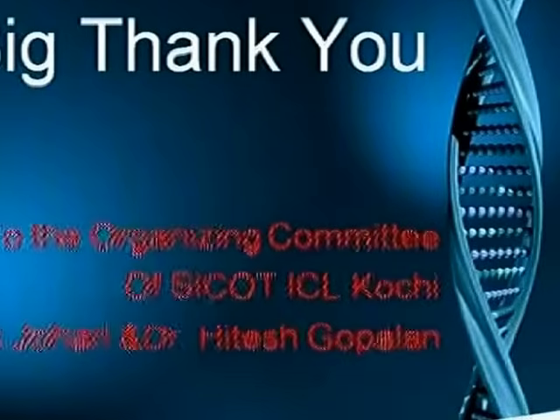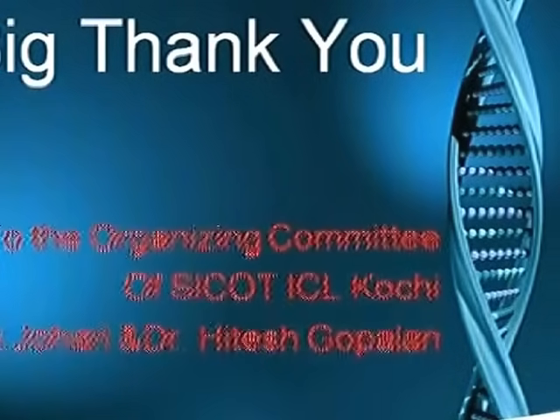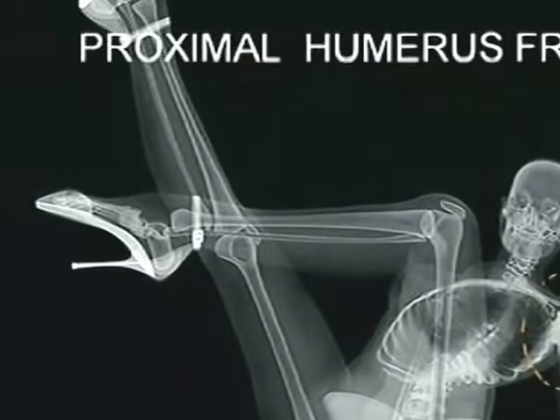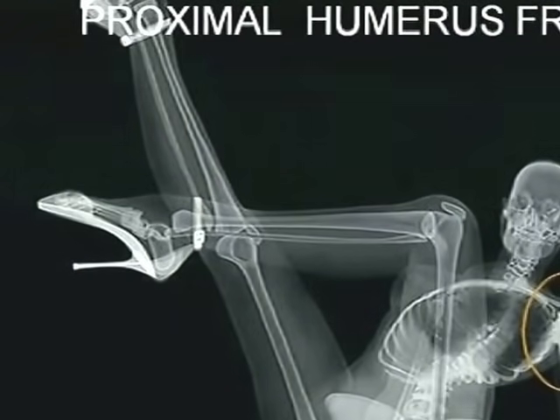Greetings from my hospital. A big thank you to the organizing committee, Dr. Johairi and Hitesh. Today we are going to discuss proximal humerus fractures.